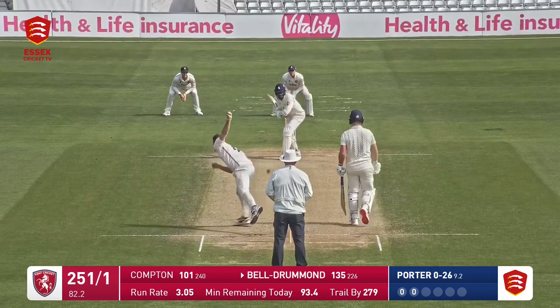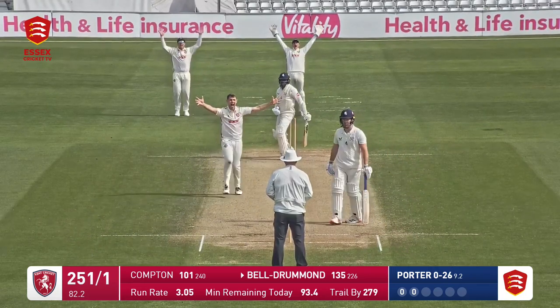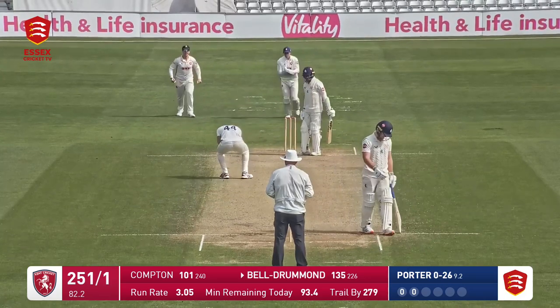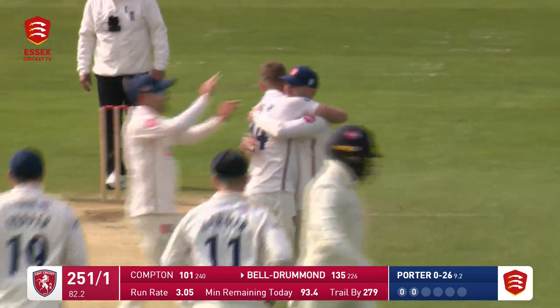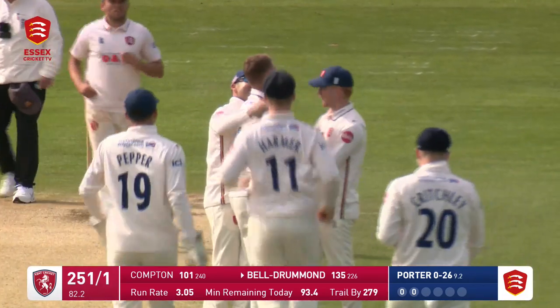As Porter bowls to Beldrummond, drops the hands on that big appeal — gone! Long hold. I thought maybe height will be an issue there. Daniel Beldrummond had a look down the pitch and Jamie Porter has struck.